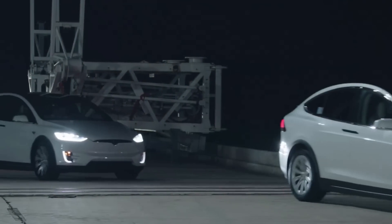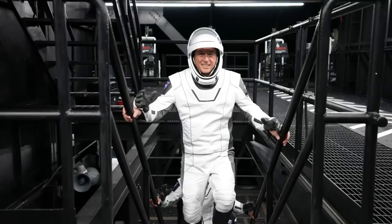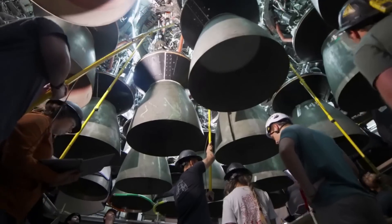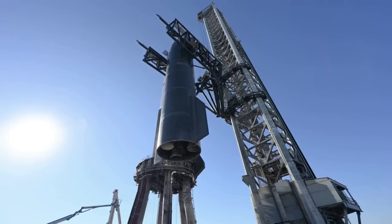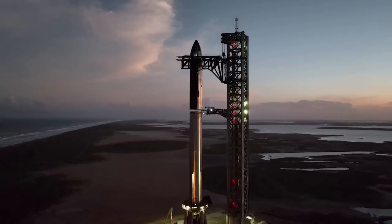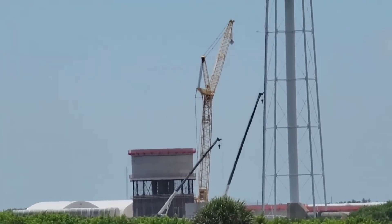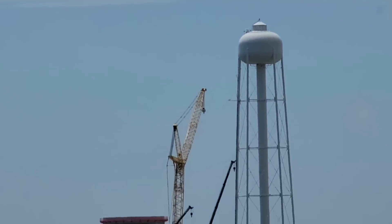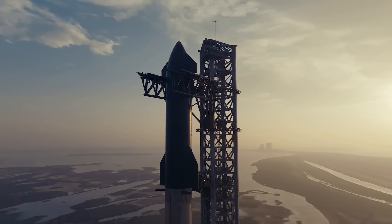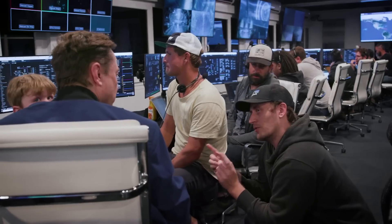Starting in 2019, SpaceX began substantial modification to LC-39A in order to begin work on phase one of the construction. The initial plan was to prepare the facility to launch prototypes of the large 9-meter, or 30-foot diameter, Methalox reusable rocket — the Starship upper stage — from a launch stand. A second phase of the construction, planned in 2020, was to build a much larger launch mount capable of launching the entire Starship launch vehicle, powered by 33 Raptor engines and producing a total of 72 meganewtons, or 16 million pound-force, of liftoff thrust when departing 39A.